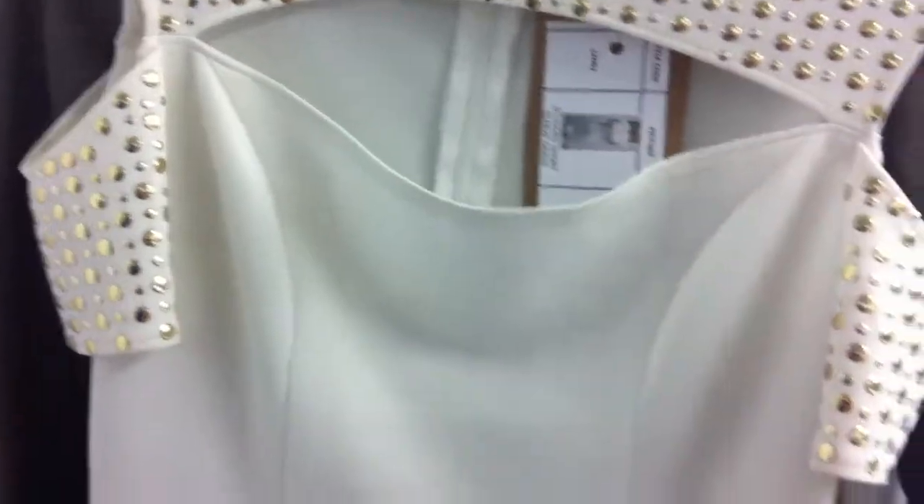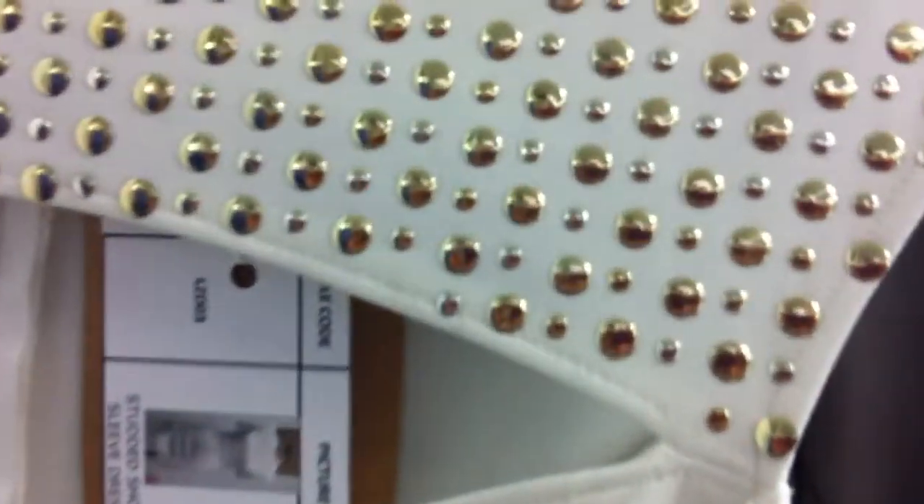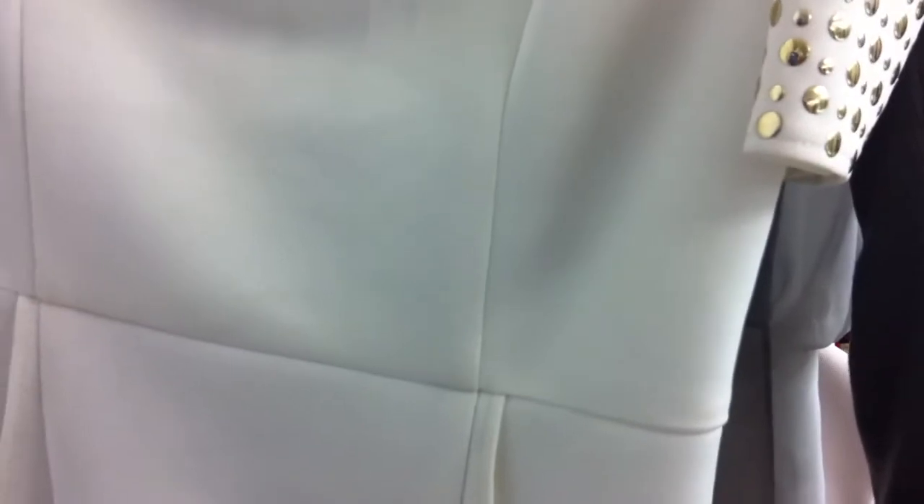The studded short sleeve dress comes in white with the silver, white with the gold, or blue with the gold. It is $38.95.